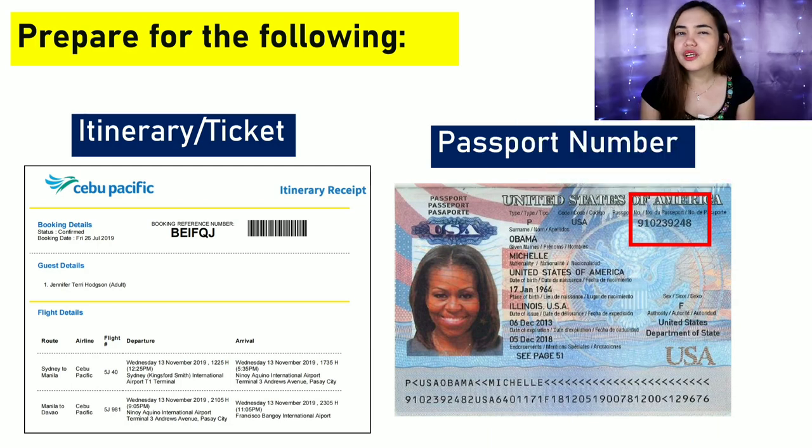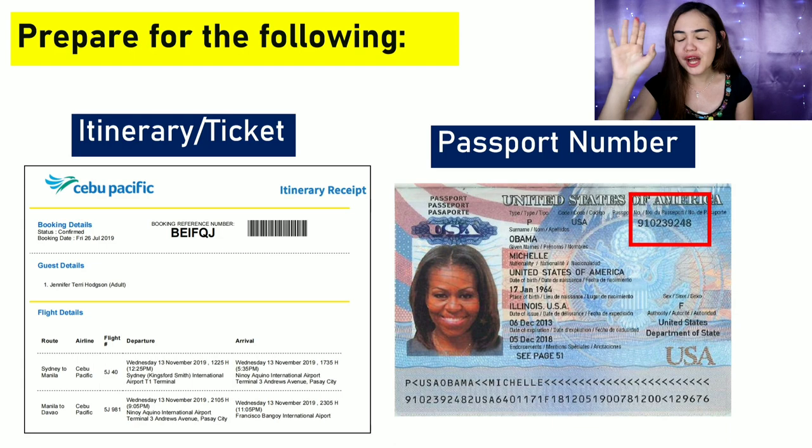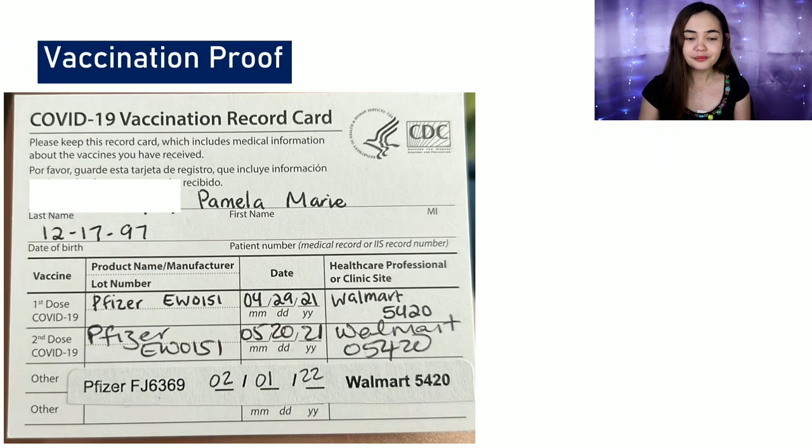For the first step, let's prepare the following. Your itinerary or ticket — you must have it on hand before you go to the website and register. Your passport — you will need your passport number, which should be found on the top right corner of the bio page of your passport. Then you'll need your vaccination proof — either your primary series or with your booster shot.